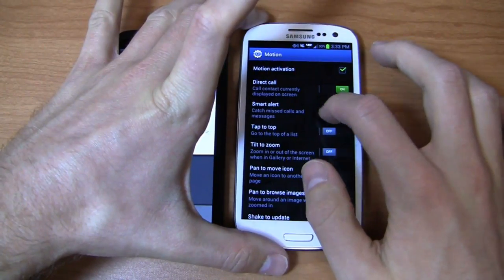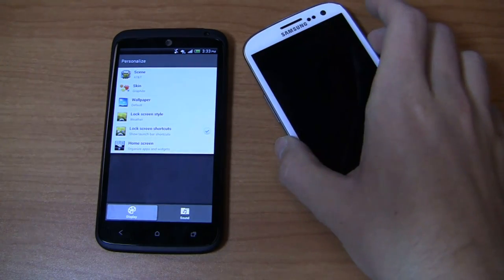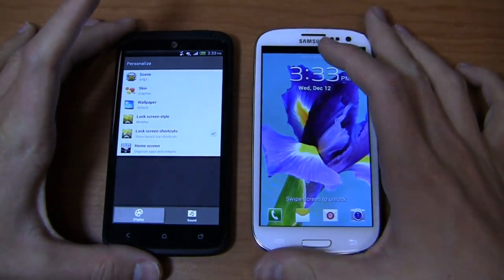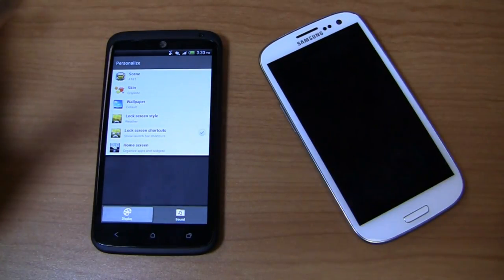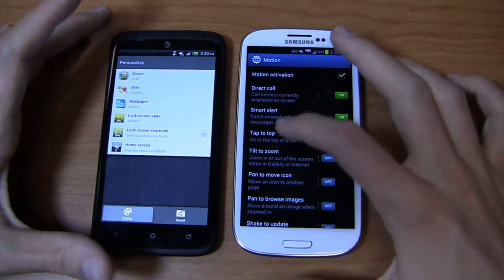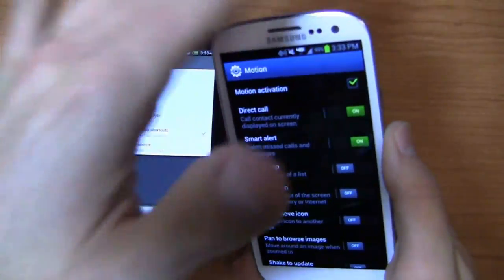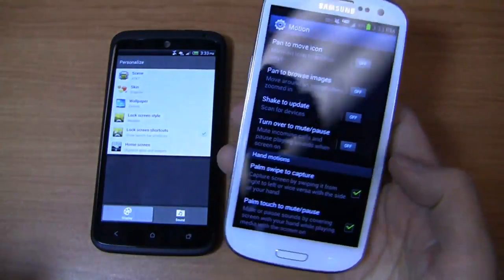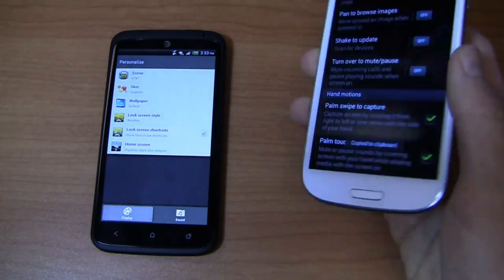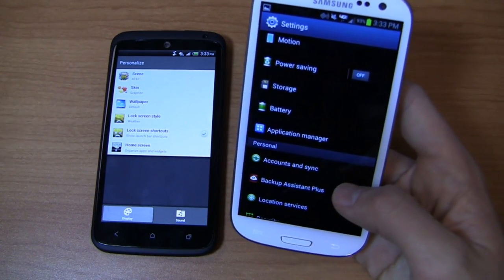Smart Alert is another favorite. When it's enabled and you have a missed call or text message, instead of constantly turning on your screen to check the notification, you just pick the phone up and if it vibrates, you know you have a missed call or message. Other motion features include Tap to Top for quickly scrolling to the top of a list, Palm Swipe for screenshots, Palm Touch to mute or pause, and flipping the device over — which is actually an HTC feature. I love all these little customizations.